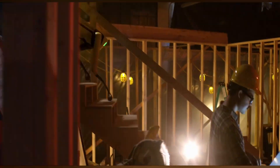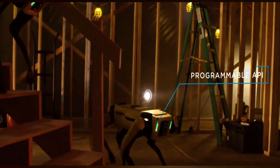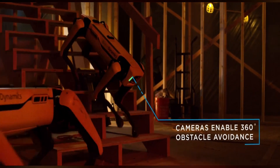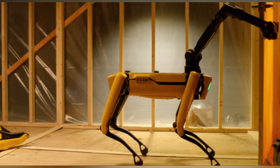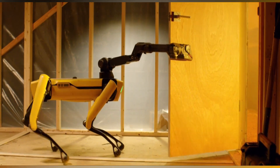Spot is one of those four-legged robots which acts as your assistant in many ways, with a maximum speed of 3 miles per hour, which is a normal walking speed. It has a run time of 90 minutes.